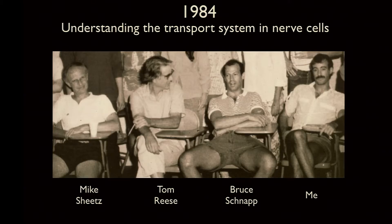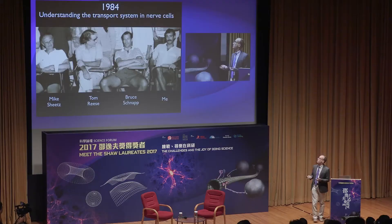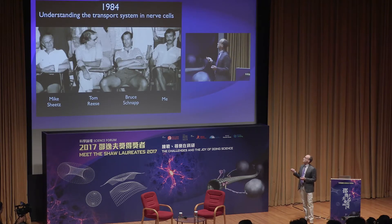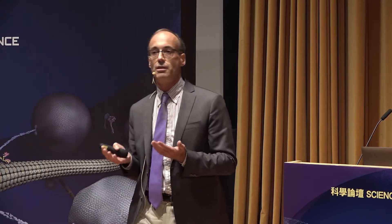A little bit later, as a graduate student working with my colleagues Mike Sheets, Tom Reese, and Bruce Schnapp, we went on a journey to try to understand the transportation system inside of nerve cells.